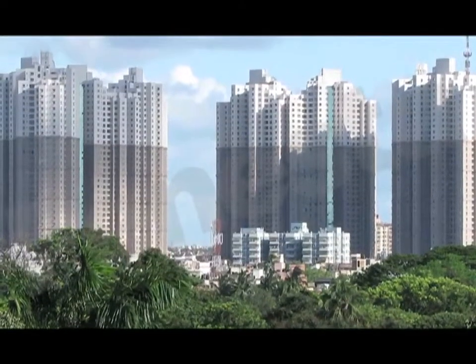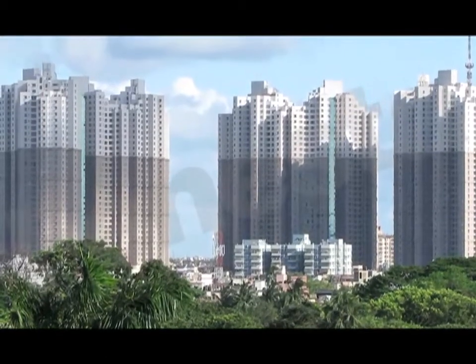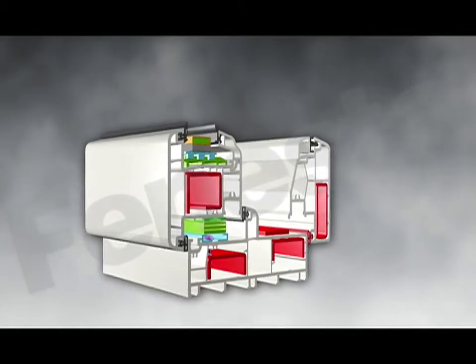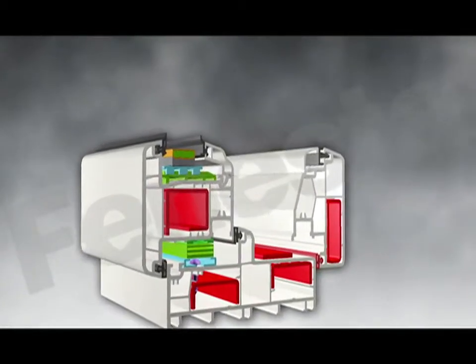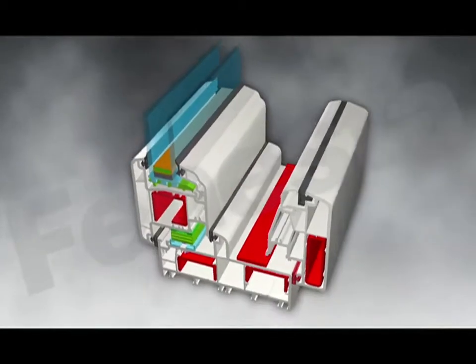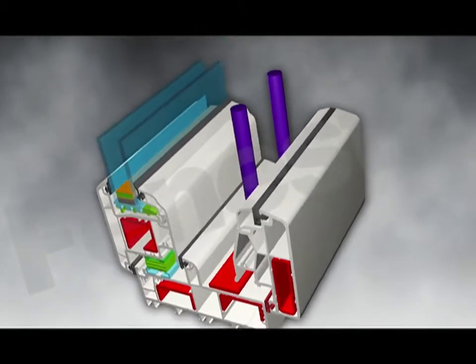These tall structures require exceptionally strong windows. Let's begin with the most significant innovation of all: the villa window, the world's first UPVC window that can be fitted with a bug mesh and a grill in a single frame.